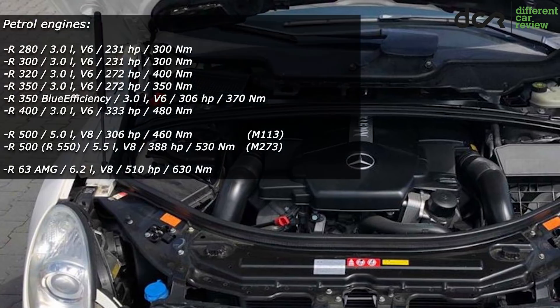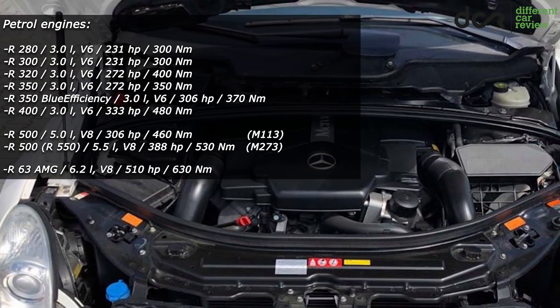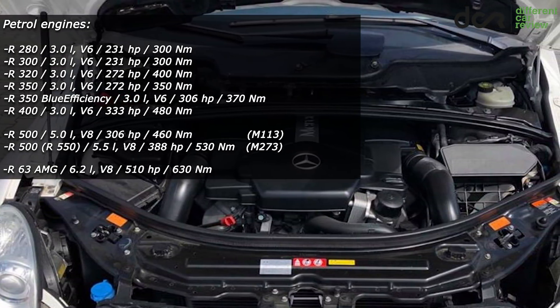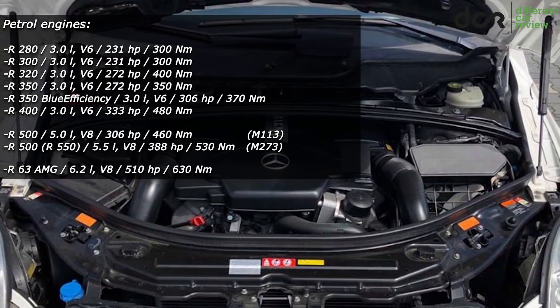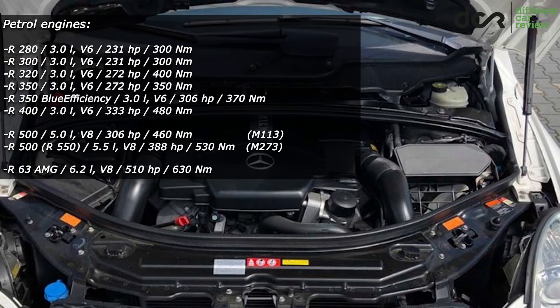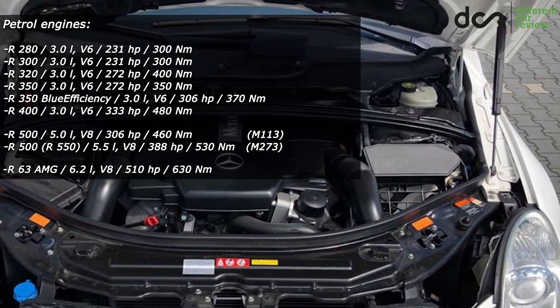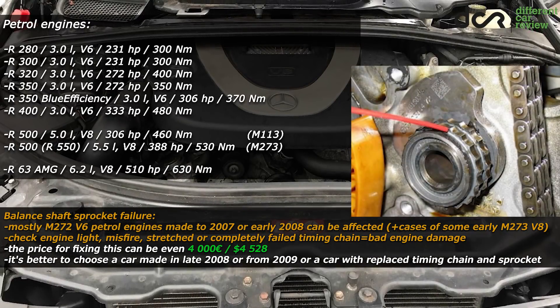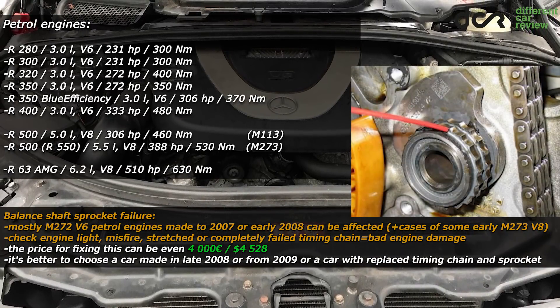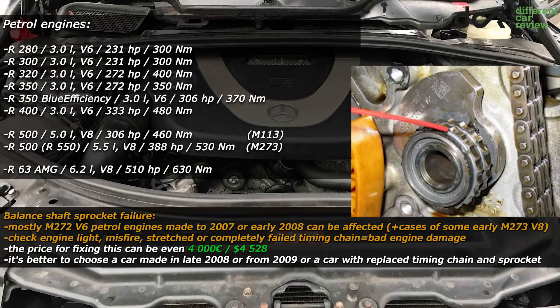From the petrol engines, the most reliable is the older 5.0L V8 with the M113 engine code, which was available only in the early production cars. The other engines are not that bad either, but there are two main possible problems which can occur on these newer units. The first is the well-known balance shaft sprocket failure, which can occur mainly in cars made up to 2007, but also on some early 2008 models.